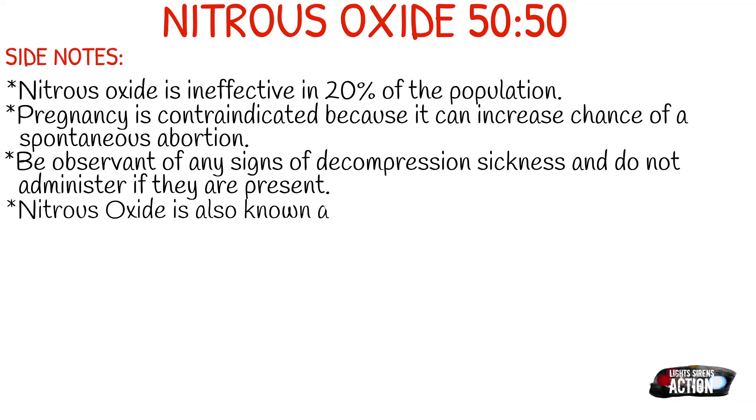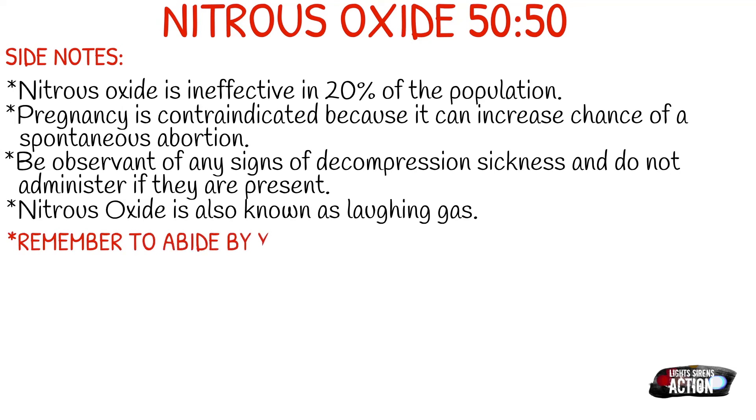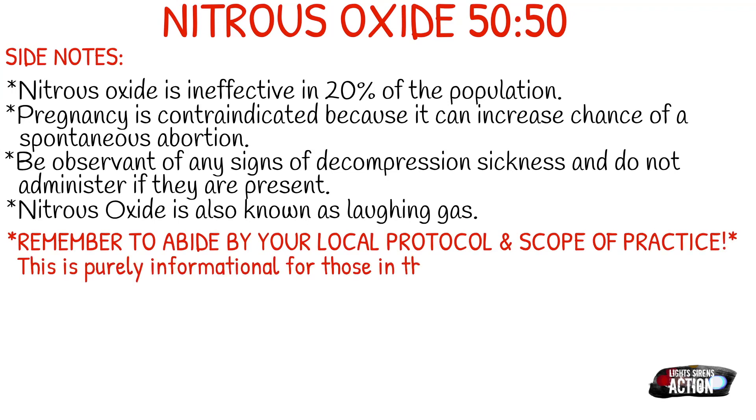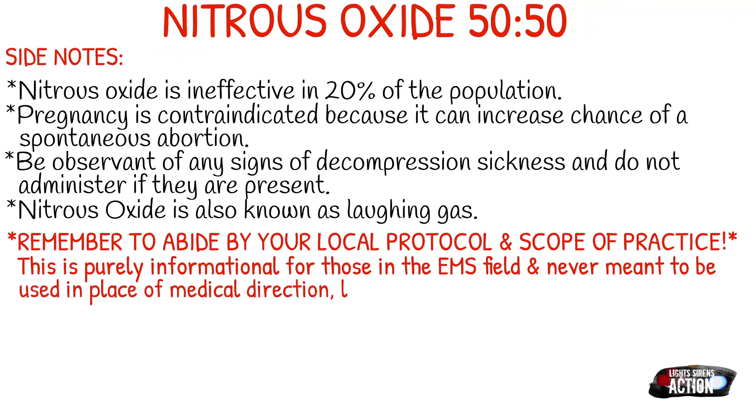As always, remember to abide by your local protocol and stay within your scope of practice. This video is purely informational for those in the EMS field and never meant to be used in place of medical direction, local protocol, and formal education. Thank you so much for watching, and hopefully by next week I won't sound so congested. Talk to you later. Bye!